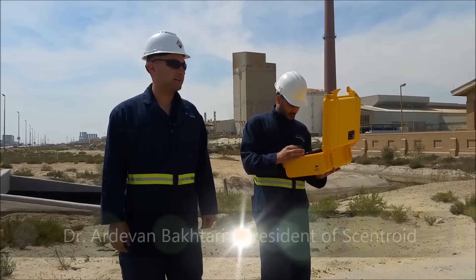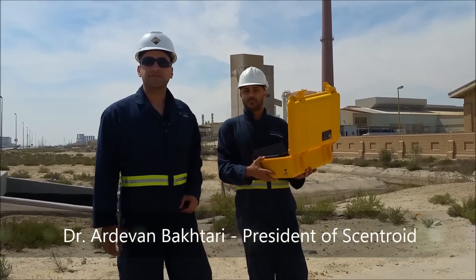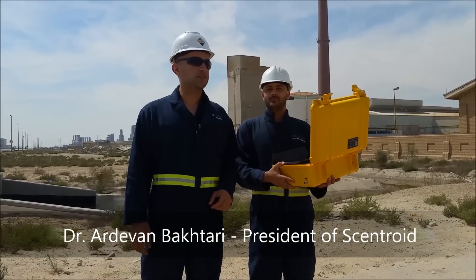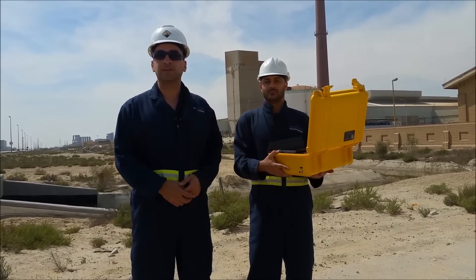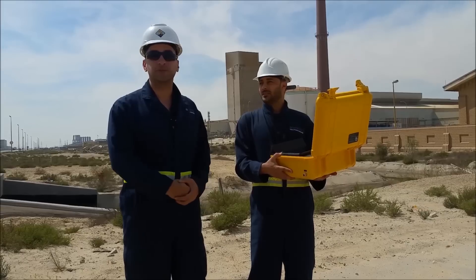Hi, this is Erdogan Bakhtari and I'm here with Dia. We're in the field and we're going to show the new Polo Tracker we have and show some of the operation and what we're going to do as part of our odor patrol.